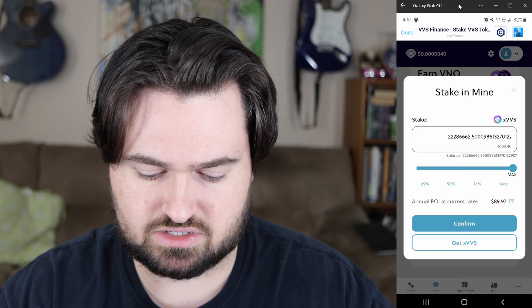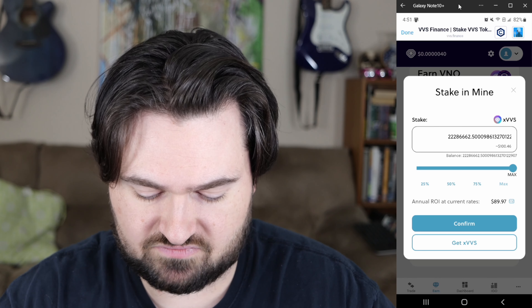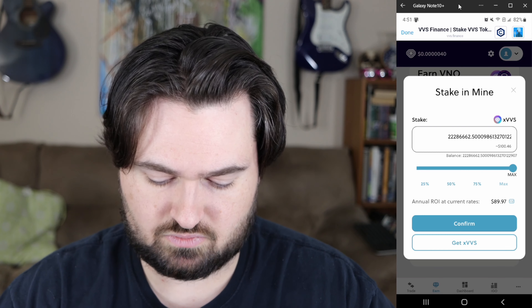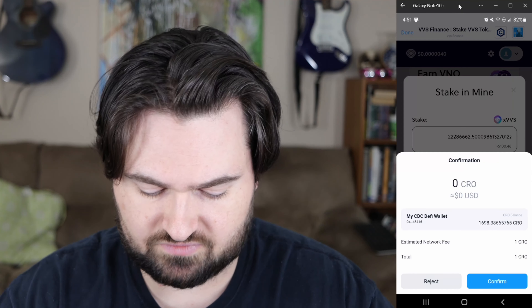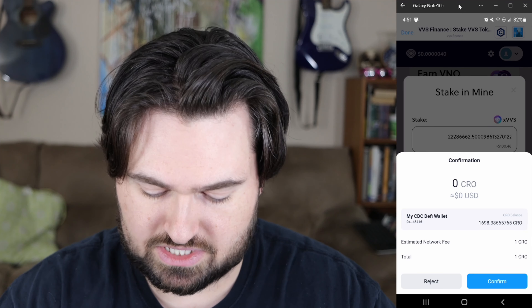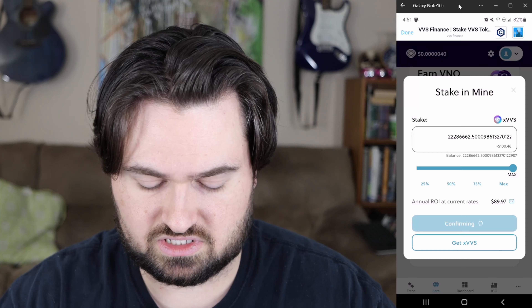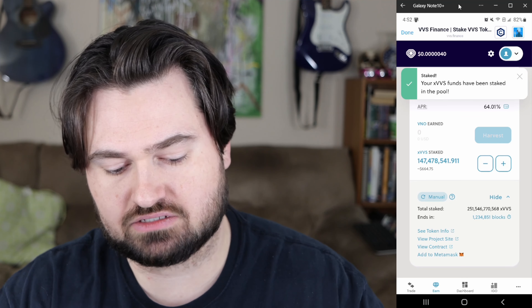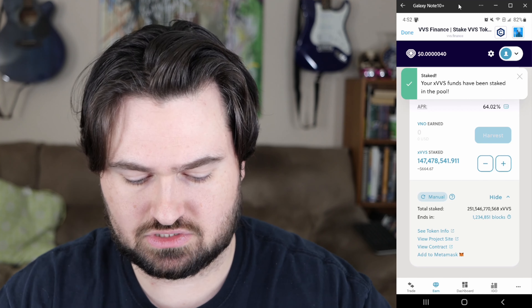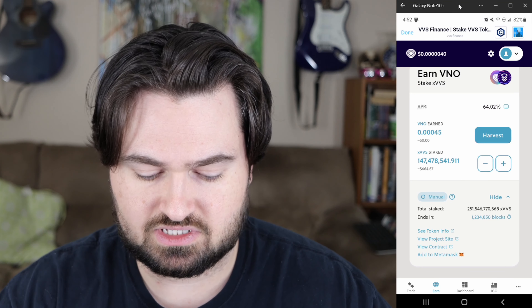We're going to hit the plus here, I'm going to add my max which is roughly a little over 22 million xVVS, and we'll hit confirm. We're confirming — small confirmation fee, one CRO, about seven or eight cents — hit confirm. Boom, staked! Your xVVS funds have been staked into the pool. Now it's showing I have 147 million.